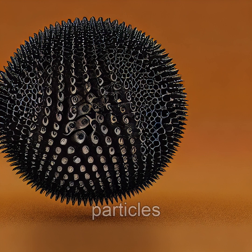When a magnet is introduced to ferrofluid, the particles align themselves along the magnetic field lines, creating intricate patterns and shapes that seem to dance and pulse with energy.